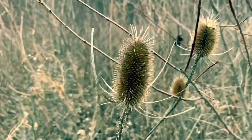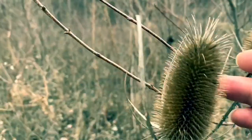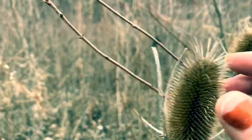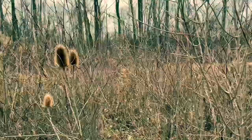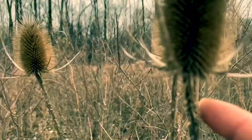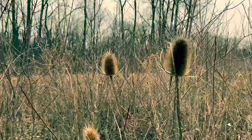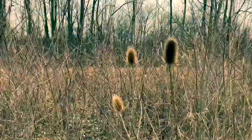These are called teasel. Teasel is very, very pokey. They become these beautiful purple flowers in the summertime. You can always identify teasel because they look like these bristles — they're very, very thorny, all super sharp. But these are great food sources for birds. Like I said, they're this beautiful purple thing in the spring. Right now these are last year's teasel — remember that.